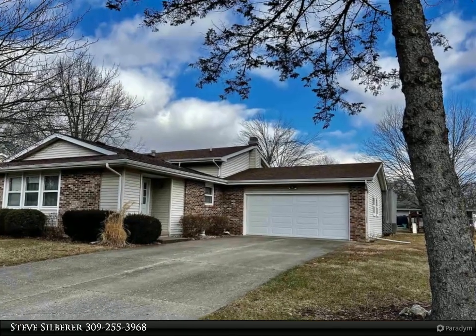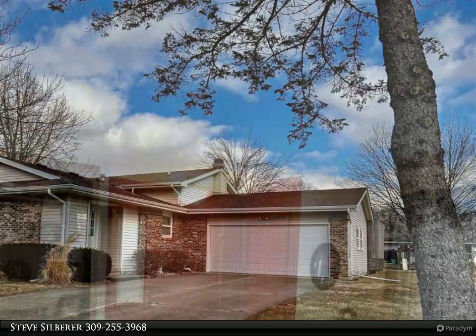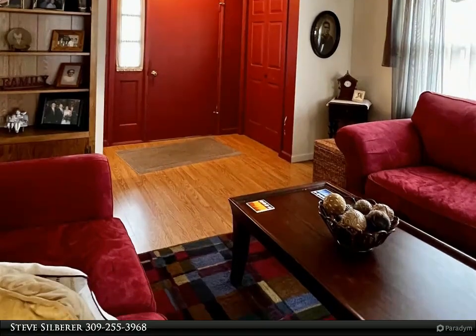This three to four bedroom home located in Rolling Meadows offers entertainment space indoors and out. The main level of the home has a large formal living room and dining room with walkout to a patio area that's fenced for your young family or pets.